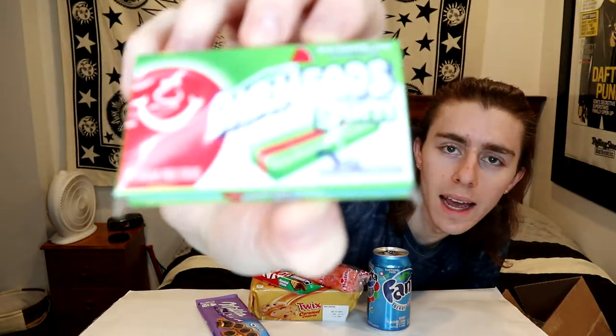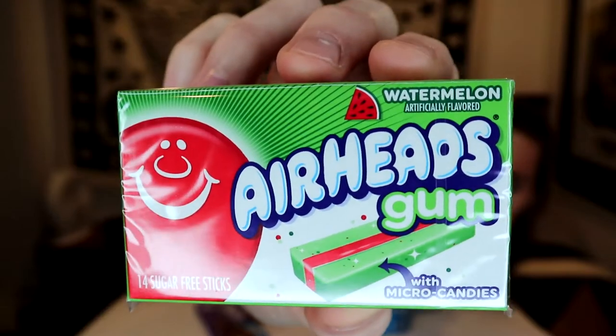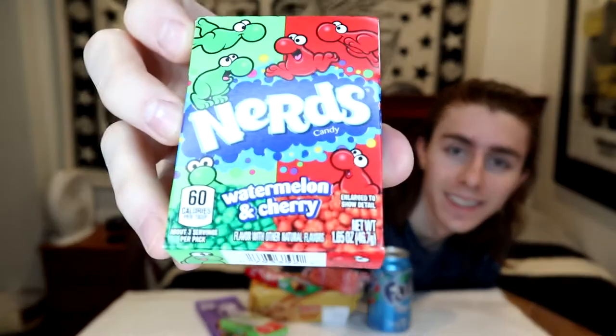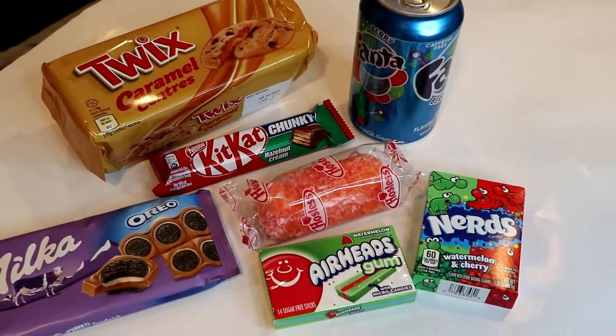Airheads gum watermelon with micro candies. I've never seen Airheads gum before. I can actually smell it already even without taking it out of its packaging. Oh, and look at that — they're sugar free. They've got micro candies in them, but they're sugar free. Very cool. Looks like we've got one more item down here in the box — Nerds of some kind. Watermelon and cherry. I'm liking that. Figured we'd get one more good look at these before I dig in.